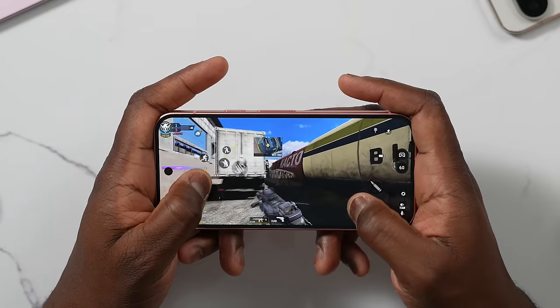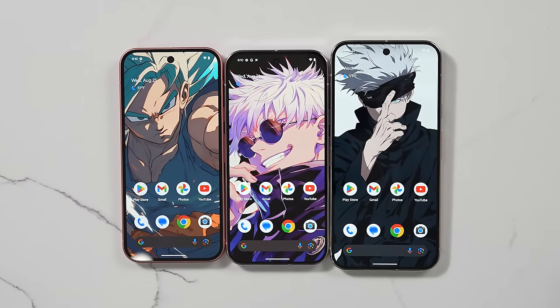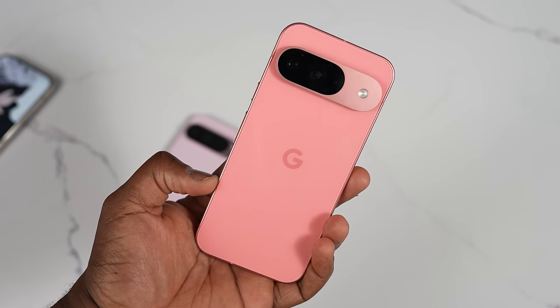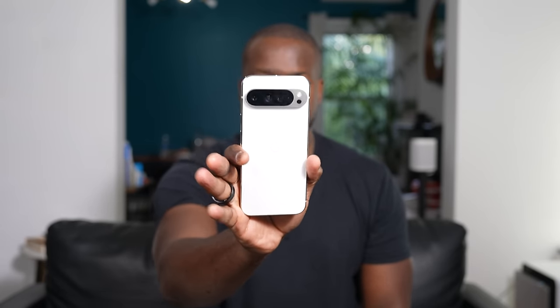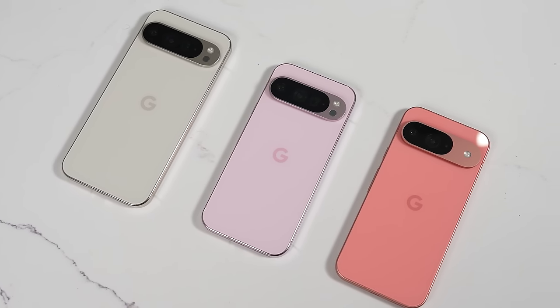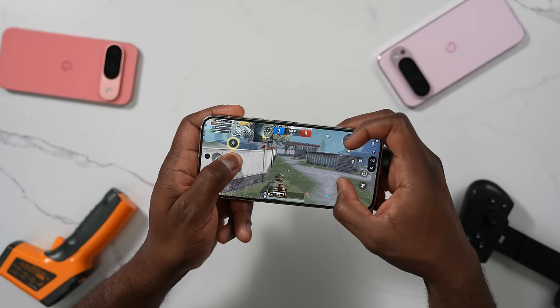Hey guys, Thunder E here, and this is the video we've been waiting for — gaming on the Pixel line. You're wondering why we're doing this on the Pixel line. Simply put, I've got all three Pixel devices here and they all have similar specs. I've got the Pixel 9, the Pixel 9 Pro, and the Pixel 9 Pro XL. All these devices are powered by the Tensor G4 processor, and we're going to see how well it performs in terms of gaming.